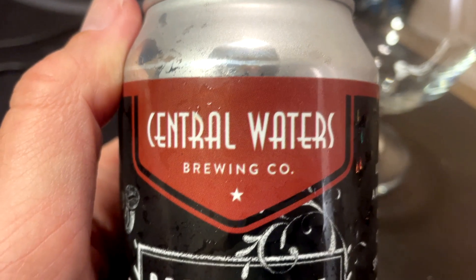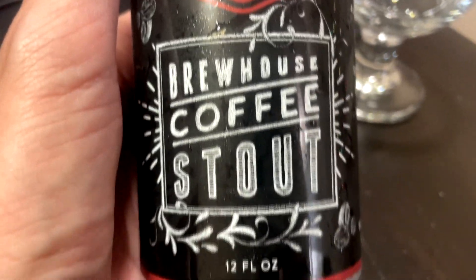Hey, welcome to an episode of Chad's Beer Reviews. This is another beer that I got from my latest Beer Drop box. This is from Central Waters Brewing Company — Brewhouse Coffee Stout.